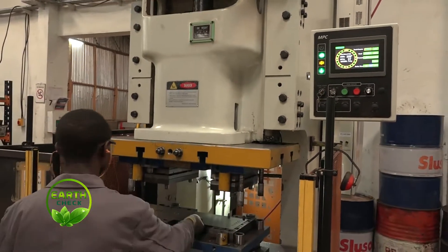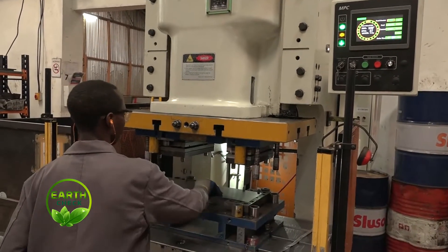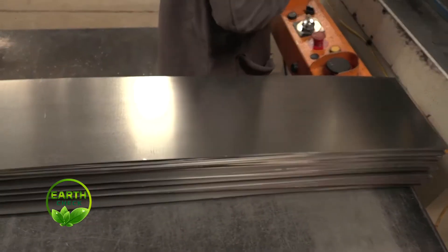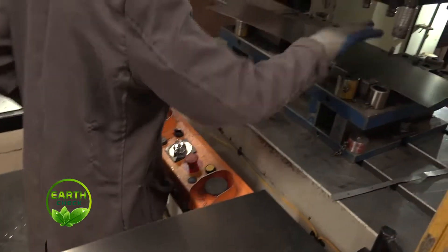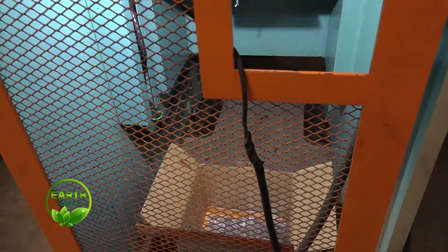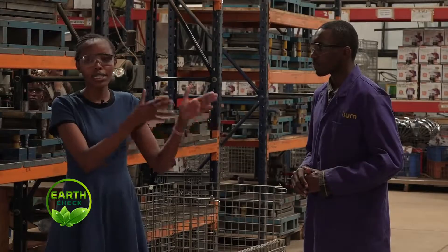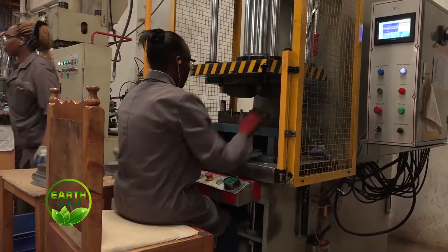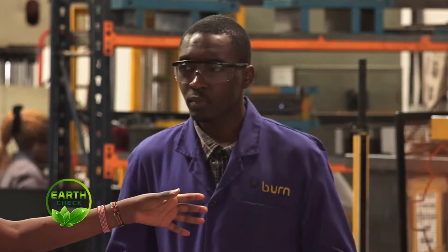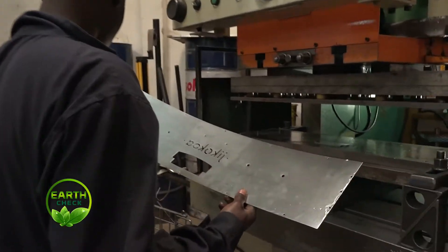When the strips are already chopped, they have to come to these other machines. This big machine cuts big parts, and then we have another machine which cuts small parts. For the CRCA sheet, they are being punched by the big machine, and we have other parts that are punched by the small machines. This is process three, and we are done. We head to process four.